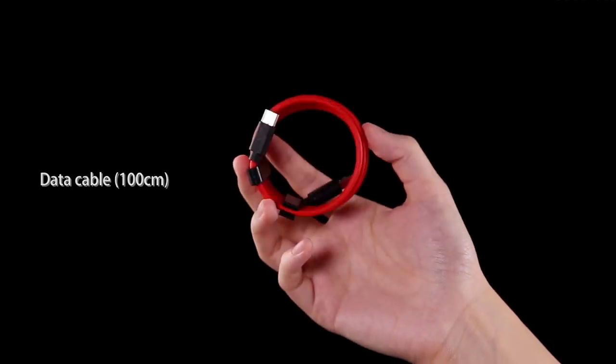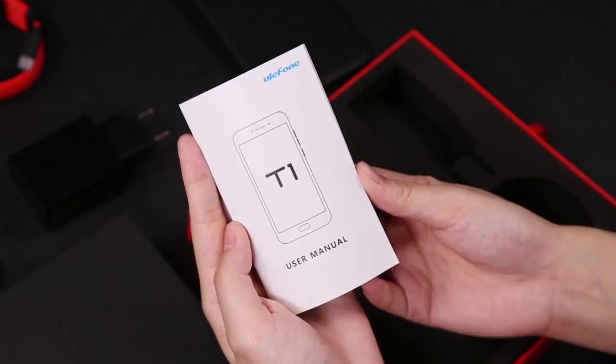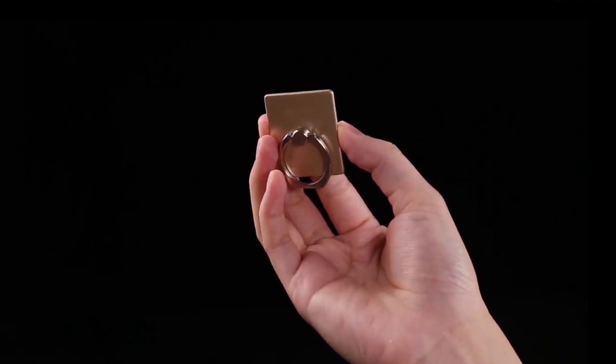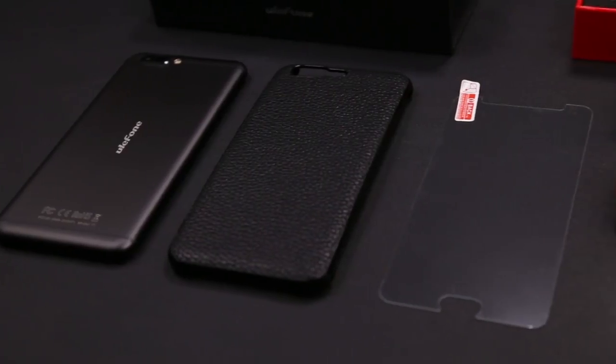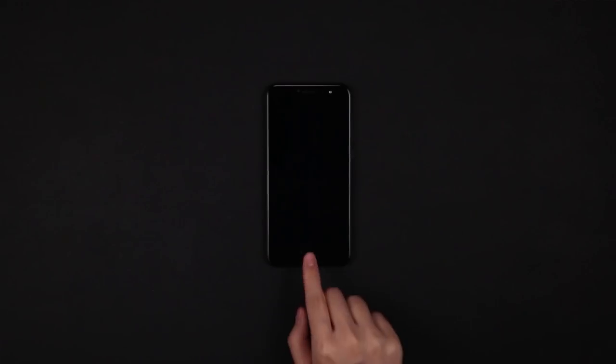But now, you can watch the review, gaming test, and camera test of Vernee Mars Pro. Thanks for watching. Under the video, you can find useful information and links where to buy the smartphone cheaper. Subscribe to our channel, Tech Brothers.